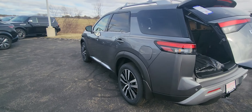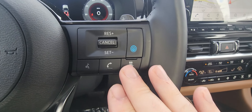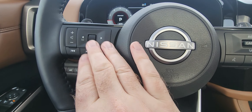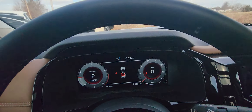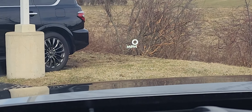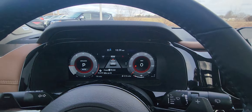Hop into where the action is — the driver's seat. Looking at the steering wheel, you have your ProPilot Assist, which is your adaptive cruise control. Bluetooth controls right there, volume, menu control. You also have that fully digital dashboard. You can see the heads-up display showing miles per hour and turn-by-turn navigation as well.